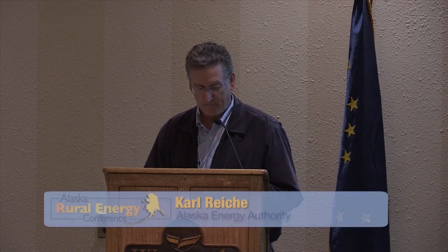This is a session on bulk fuel facilities and operations in rural Alaska. I'm Carl with AEA, the moderator. We have three presenters: Mark Smith with Vitas Marine, Nathan Frerich with the United States Coast Guard, and Dennis Whitmer. We'll begin with Mark Smith, whose presentation is titled 'The Role of Shore-Side Infrastructure.'